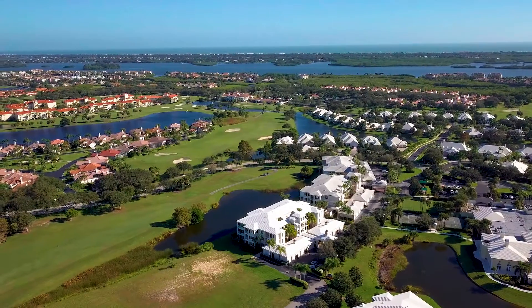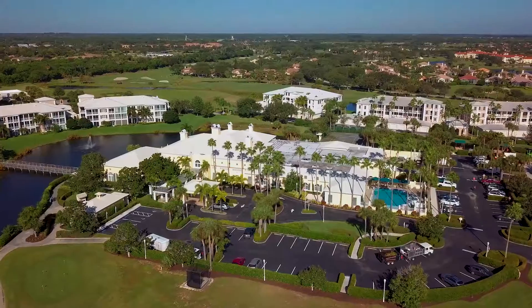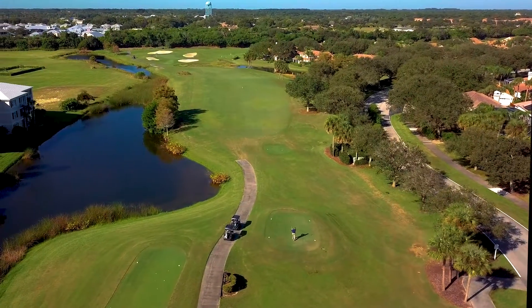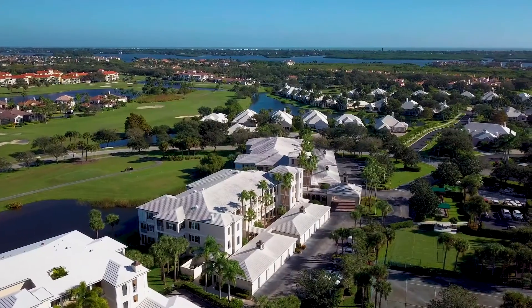Oak Harbor is a gated community with both elegant condos and single-family homes that offer amenities such as clubhouse, golf, dining, health and wellness programs, and many other services for those who decide to purchase one of their memberships.